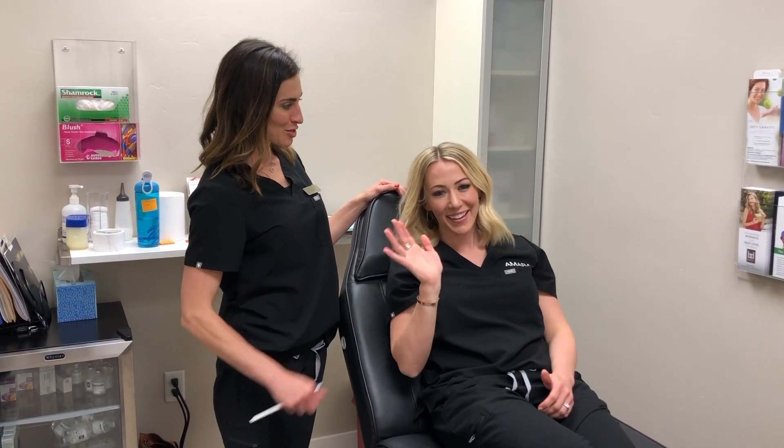Hi, I'm Helen Aoki. I'm a nurse practitioner and the medical director here at Amara in Orem. I'm here with Kamri, who's one of our injectors in Lehigh, and we are going to be talking about masseter injection today — talking about why we inject them. I'll show you where the masseter is, and then we'll clean her up and inject.